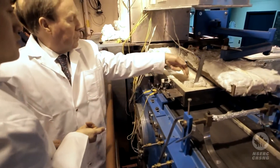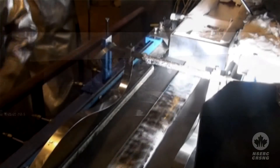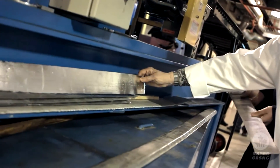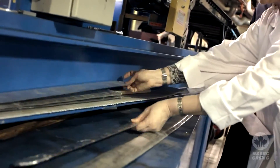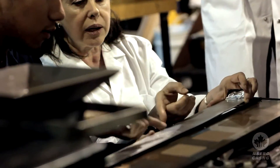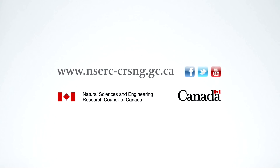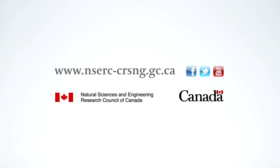With respect to the strip casting, we designed and developed a horizontal single-bell casting process, which is a high-speed, friction-free, high-productivity type of process for the production of steel and aluminum strips.